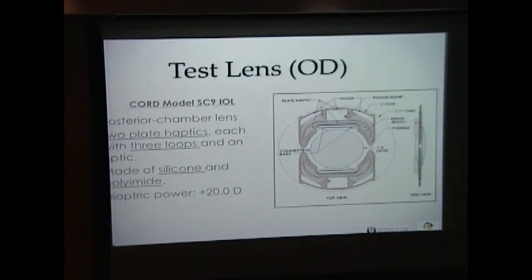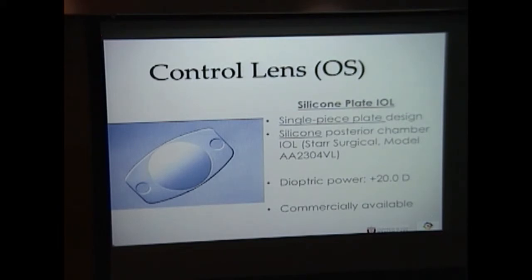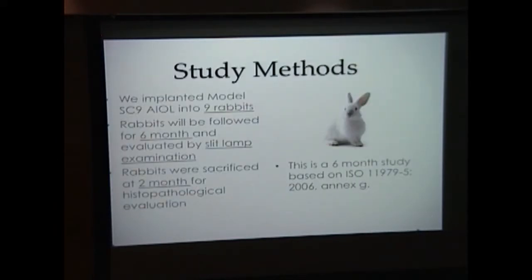The test article went into the right eye of the bunnies. Specifically, this is a posterior chamber lens with two-plate haptics, made with silicone and polyamide. The change in design of the haptics is meant to improve stability within the capsular bag. The control lens is a silicone plate lens that is commercially available, made by Star Surgical. We implanted the test and control lenses into nine bunnies, who will be followed for six months and evaluated by slit lamp examination. Rabbits were sacrificed at two months for histopathological examination. This is a six-month study based upon the guidelines of the International Organization for Standardization.